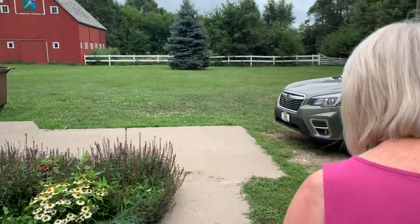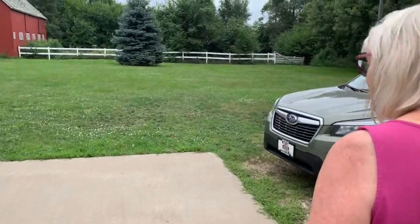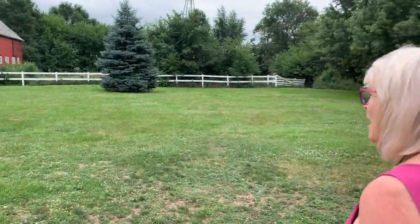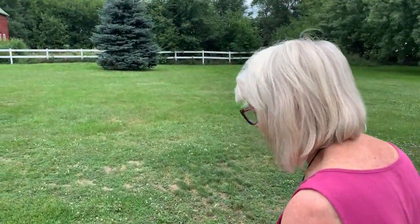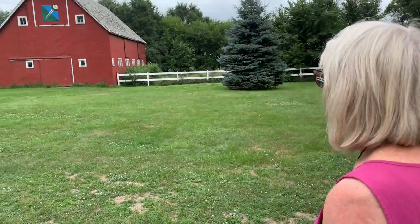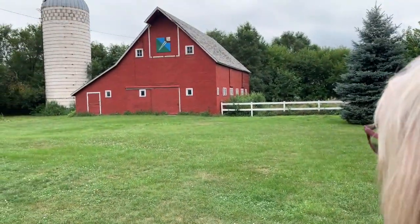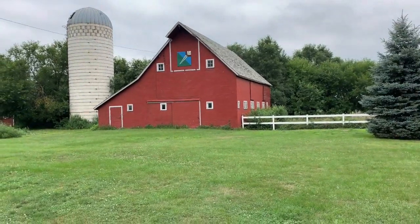Let's go around, Greg. I'll take you on a tour. Dad painted that barn when he was in his 70s, after he retired — at least after he was 65. I think he re-roofed it too. Looks like it could use a re-roof again.